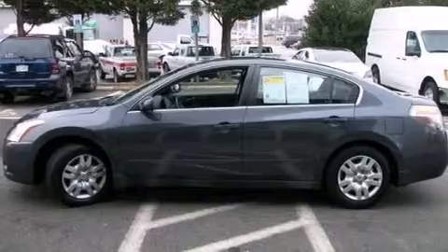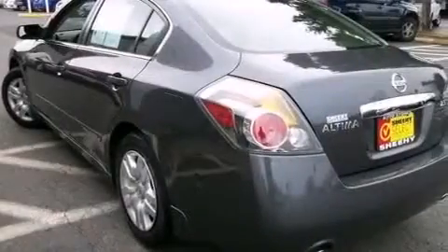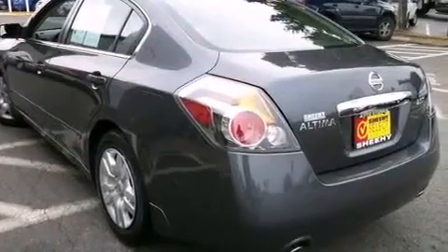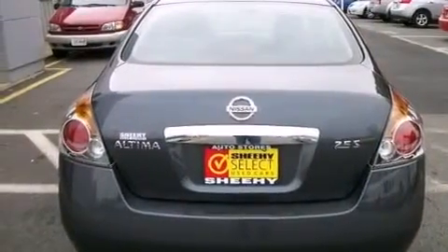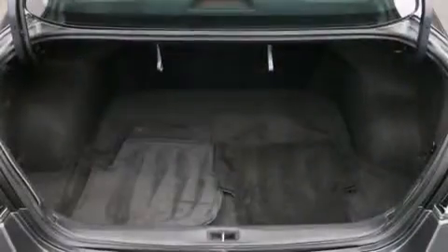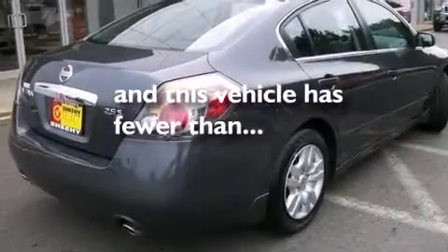Features include keyless ignition, a low tire pressure indicator, traction control and stability control systems, a CD player, a passenger side airbag, rear seat childproof door locks, air conditioning, a pass-through rear seat, cruise control, and this vehicle has less than 16,000 miles.